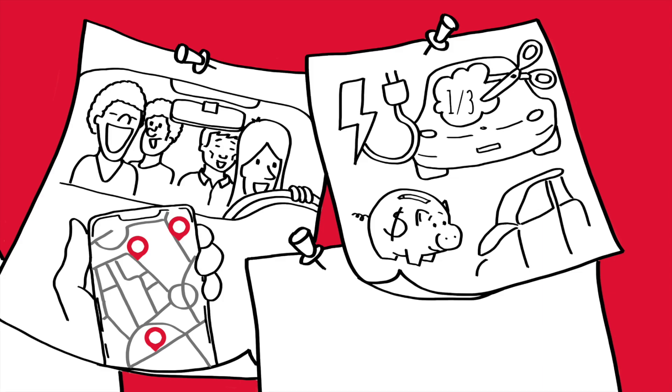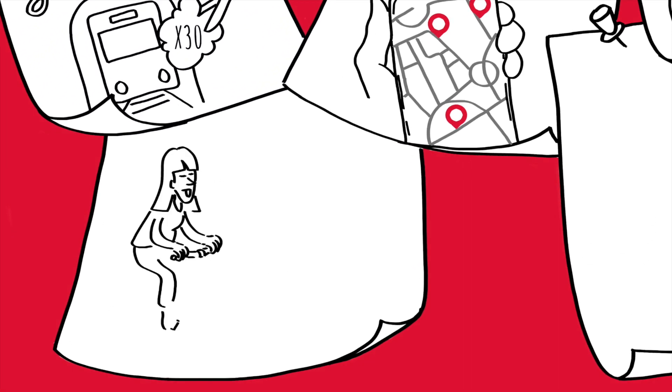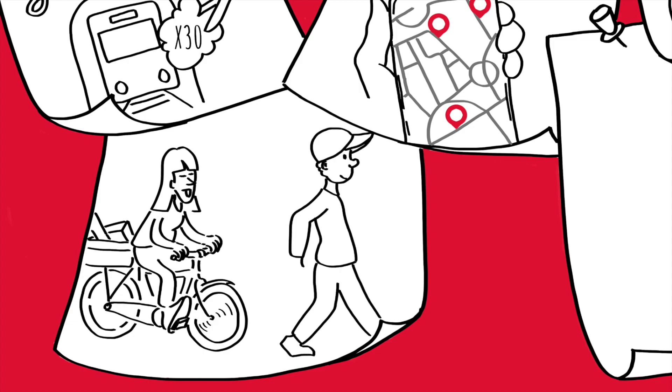York is investing in electric micro-mobility vehicles on campus. Human power is best — it comes directly from the food you eat. Walking and biking generate virtually no emissions and it keeps you healthy. York is also investing in bike share programs.